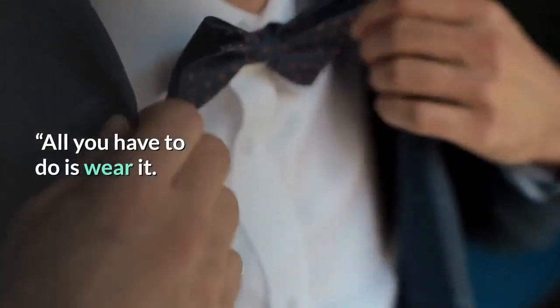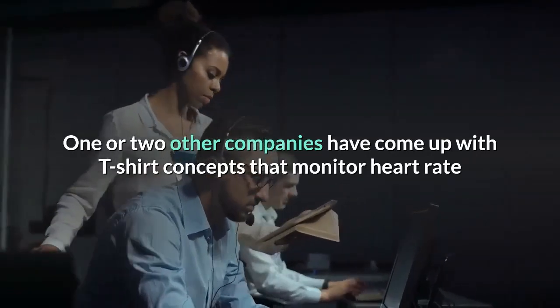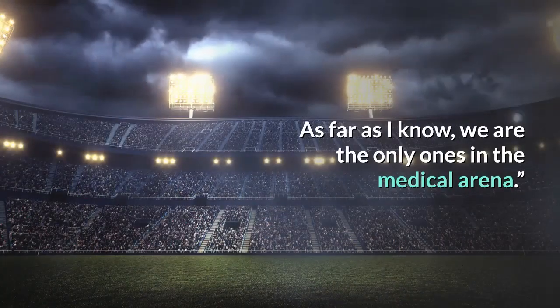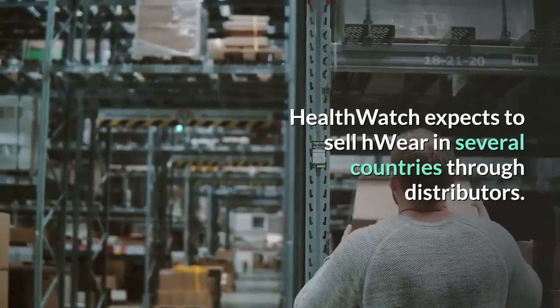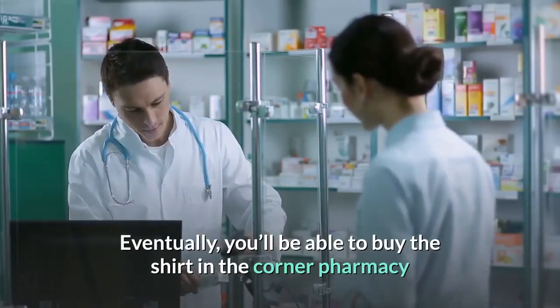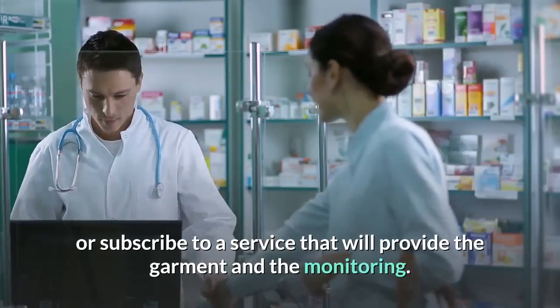All you have to do is wear it. One or two other companies have come up with t-shirt concepts that monitor heart rate and motion, but they're used for fitness monitoring, not as a medical device. As far as I know, we are the only ones in the medical arena. HealthWatch expects to sell H-Wear in several countries through distributors. Eventually, you'll be able to buy the shirt in the corner pharmacy or subscribe to a service that will provide the garment and the monitoring.